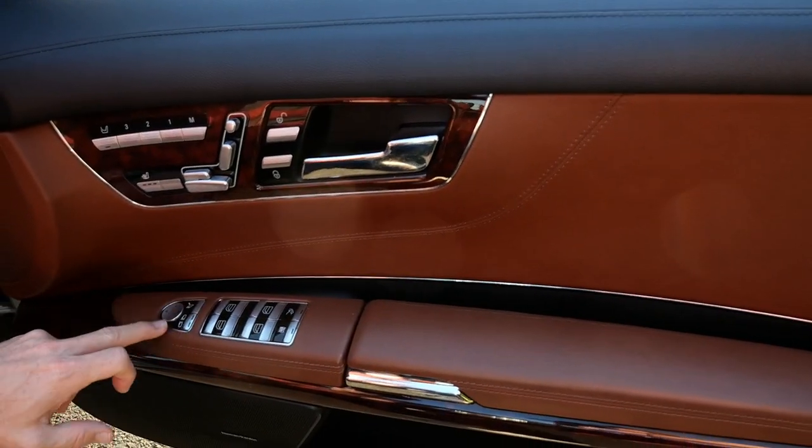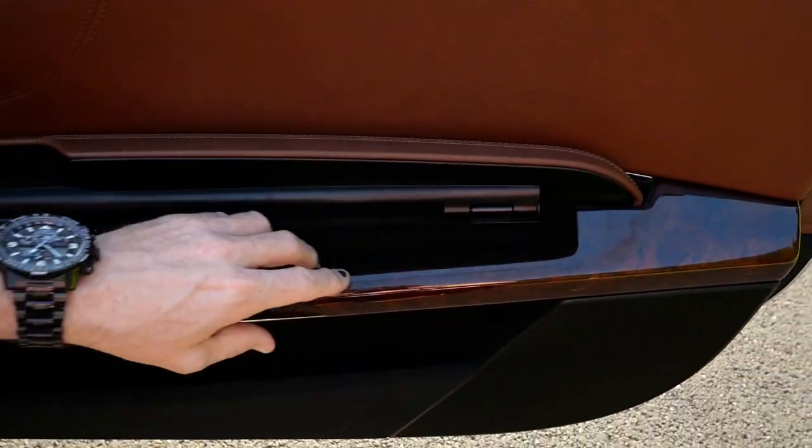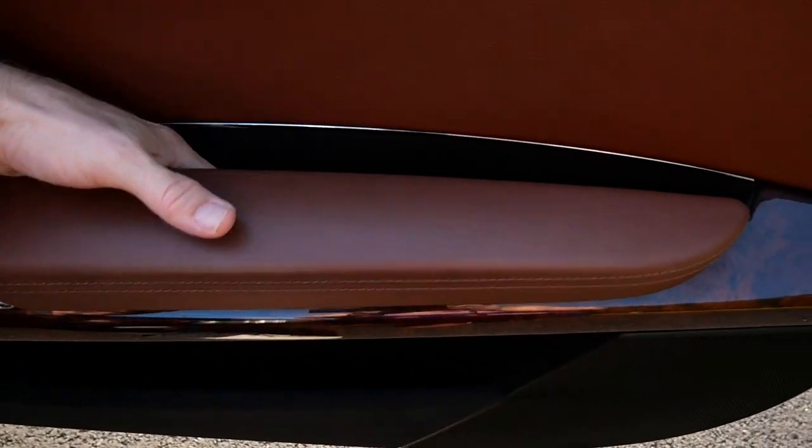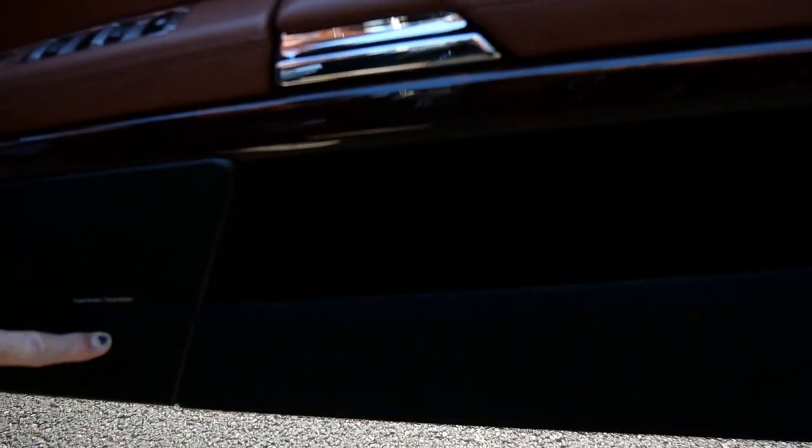Four electric windows, folding mirrors, electric mirrors. Even with the armrest you've got a little small door pocket for pens, for example — that's a great idea. To close the door you put your hand back here, which I haven't seen before. Then we have the door pocket. We also have a Harman Kardon sound system with, I'm sure, several thousand speakers in here — it's nice, I like it.